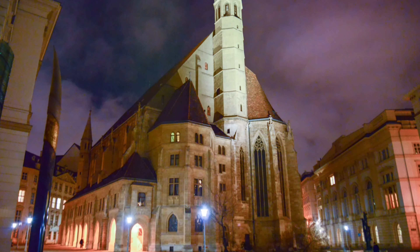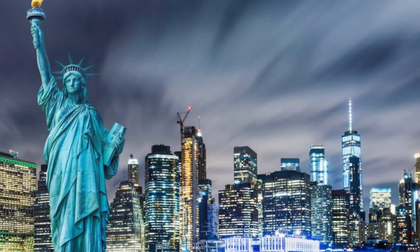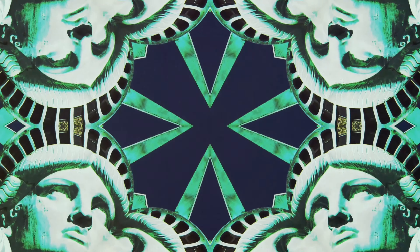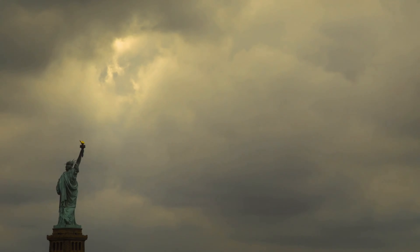The Statue of Unity stands as a symbol of unity and strength. Similarly, the Statue of Liberty continues to be a beacon of hope and freedom. Both statues, in their own unique ways, inspire awe and admiration. These towering figures remind us of the power of human creativity and the enduring spirit of liberty and unity.